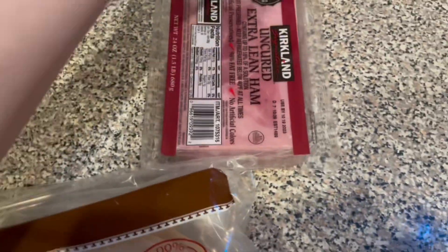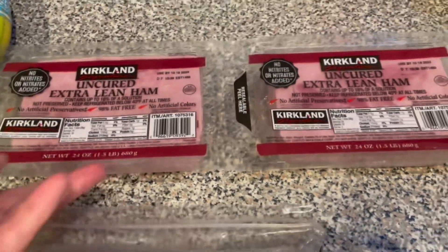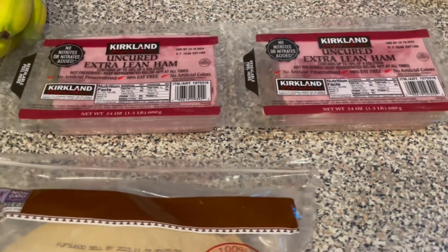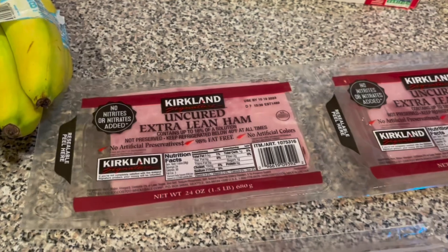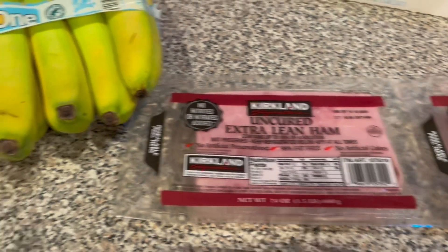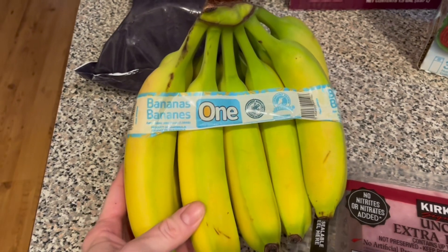And then I got some more ham — I was gonna say bacon, I don't know why. Anyways, this is Uncured Extra Lean Ham and I just like it a lot. It's so good with sandwiches and eggs. I love it.